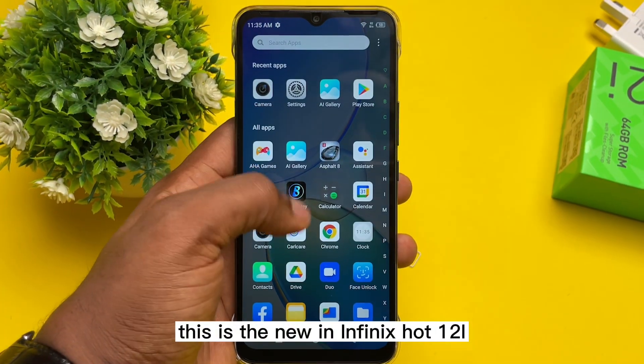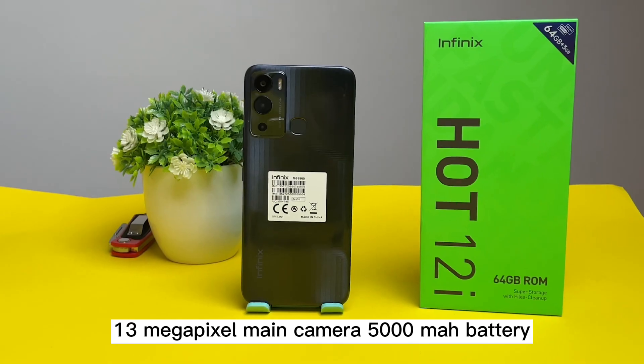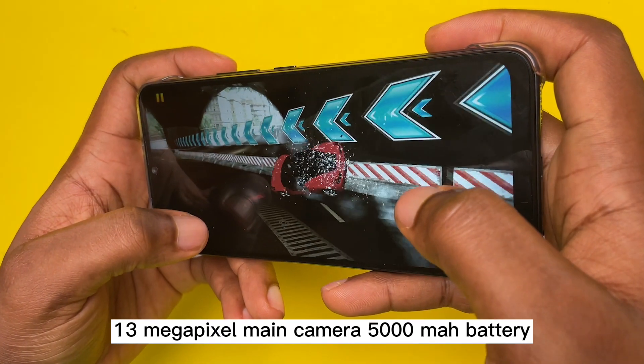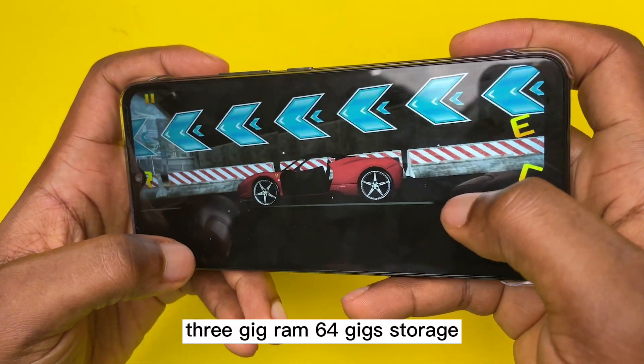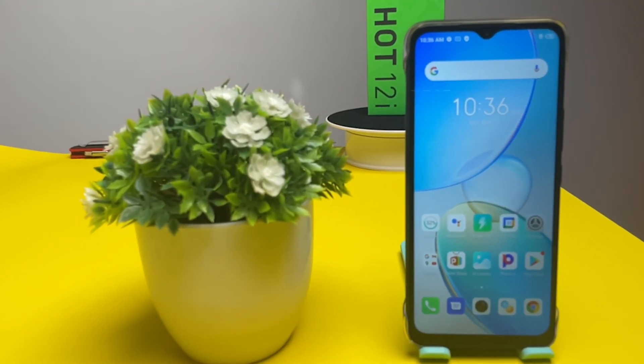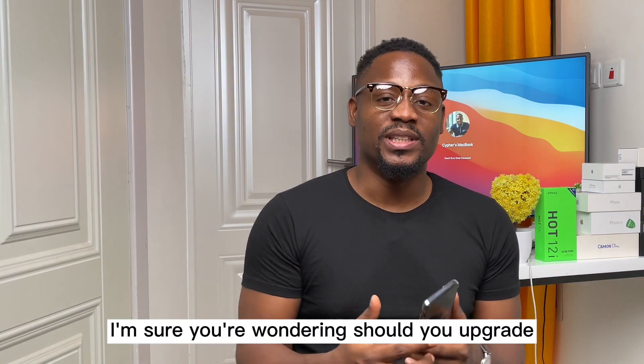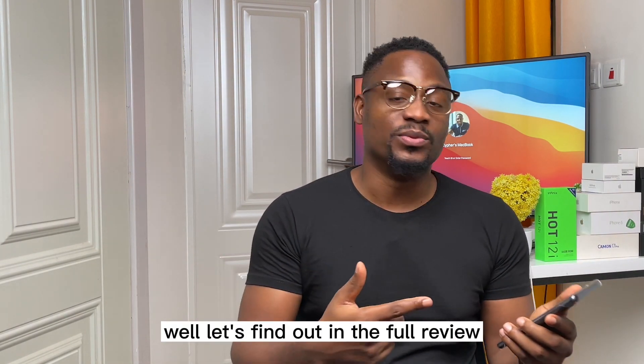This is the new Infinix Hot 12i. It has a 6.6 super bright display, 13MP main camera, 5000mAh battery, 3GB RAM, and 64GB storage for the price of 64k Naira. With the new design and the specs I've listed, I'm sure you're wondering should you upgrade? Let's find out in the full review.